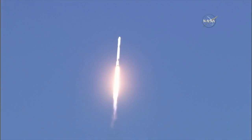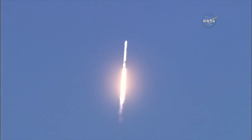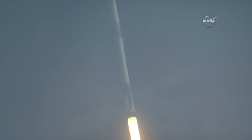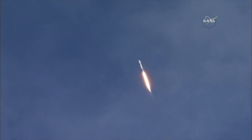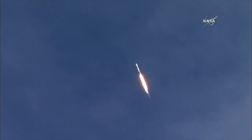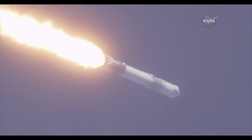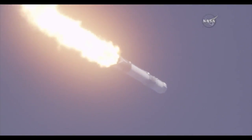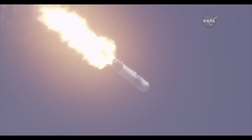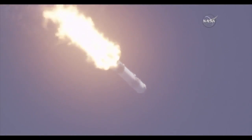We are 40 seconds into the flight of the Falcon 9. At one minute, five seconds after liftoff, Falcon 9 will reach transonic speed. The vehicle will pass through an area of maximum aerodynamic pressure called Max Q. At one minute, 18 seconds after liftoff, this is the point where mechanical stress on the rocket reaches its peak because of the rocket's velocity and resistance created by Earth's atmosphere. Vehicle is supersonic. Vehicle is experiencing maximum dynamic pressure, and confirmation of Max Q.